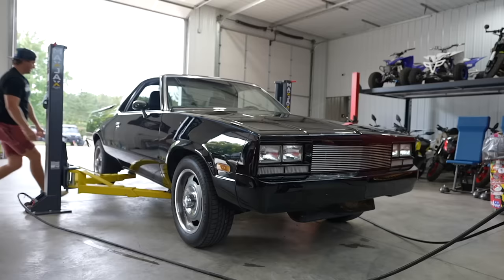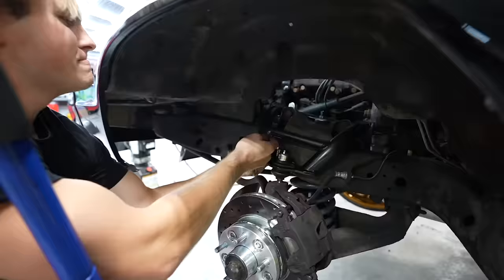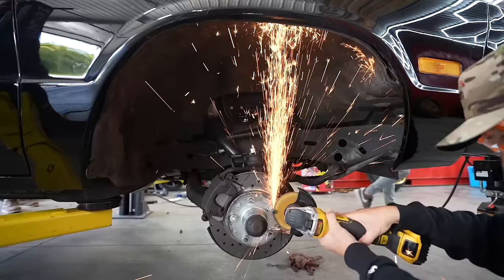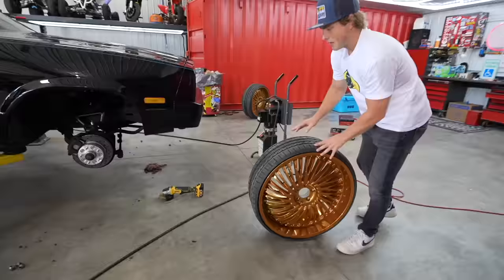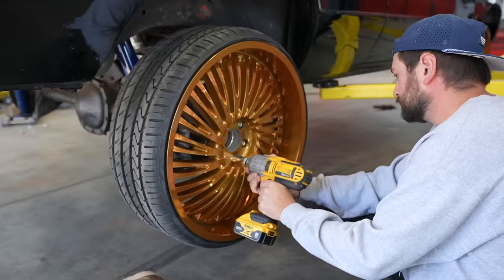If you guys don't know what a donk is, it's when you take a car and put way too big wheels on it with tiny little tires. But we're gonna be going with more of a moderate donk build on this El Camino. We got some 24-inch wheels, all thanks to Custom Offsets, along with a lift and then wrapping it at the end just to really put the finishing touch on it. Now we got the lift on — we're gonna throw the wheels on and see how they look.